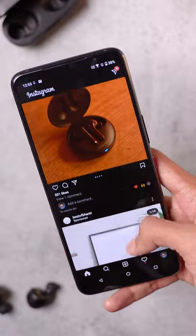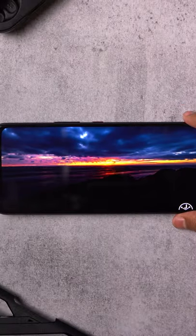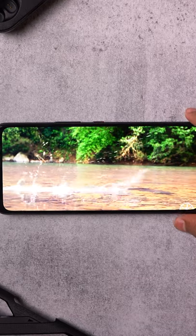There's a slightly larger display with thinner bezels all around. It's a gorgeous 144Hz AMOLED display, and it's even brighter than the ROG Phone 3's display.